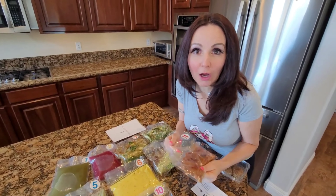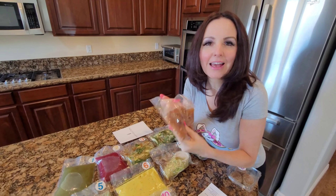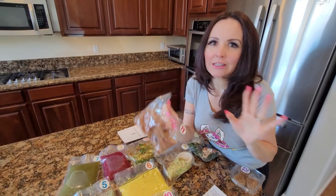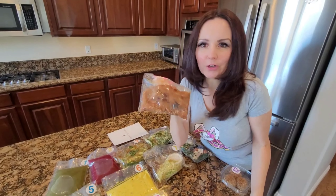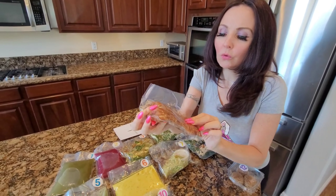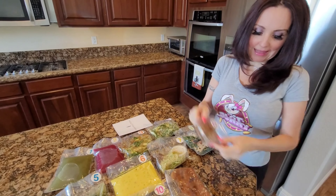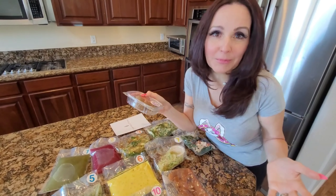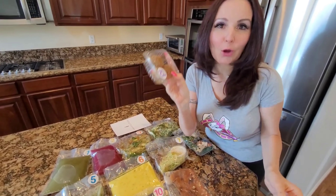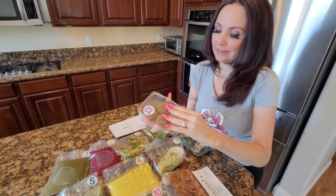And then you get two raw vegan desserts — they're healthy and delicious. One of them you can even use in the morning: pear crumble. And you always get balls — this week it is coconut caramel balls. I haven't had that one yet!